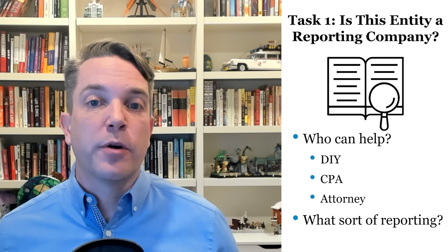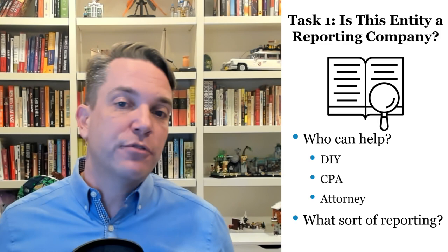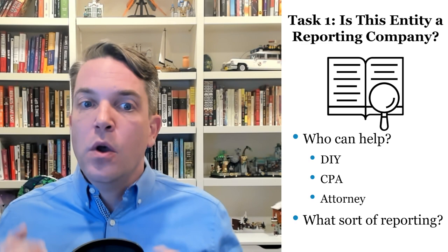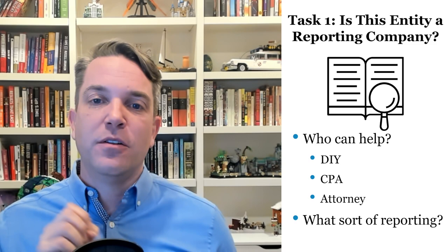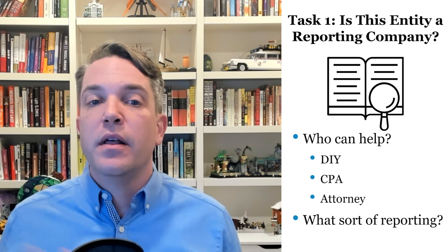If you're a new reporting company — meaning formed on or after, or registered to do business on or after January 1, 2024 — then you're going to be reporting not only your beneficial owners but your company applicants as well. You're going to want to have all those people lined up before you hit file or register with the appropriate secretary of state. In 2024, entities have 90 days to get that initial report in. Existing reporting companies have to have everything in by January 1, 2025. Reporting companies formed on or after January 1, 2025 will only have 30 days to get that initial reporting in.